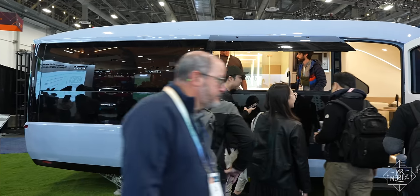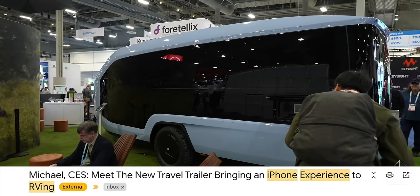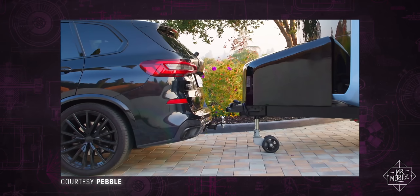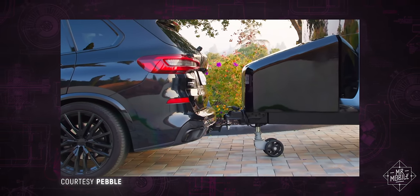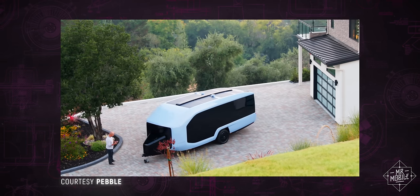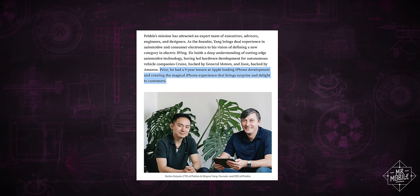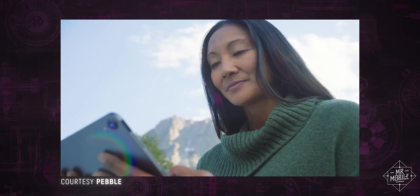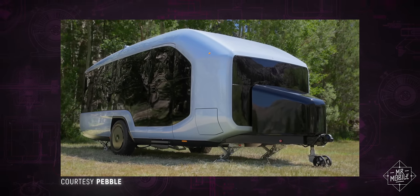The Pebble Flow got a lot of buzz ahead of the show, because it's being marketed as the iPhone of RVs. Which is a little weird, because with features like a dual-motor drivetrain, self-parking, and being able to hitch itself to your truck, I feel like a better pitch would be the Tesla of RVs. But maybe the fact that Pebble's CEO is a veteran of nearly a decade at Apple has something to do with it. As someone who's never RV'd before, I'm definitely intrigued by the remote control and Insta-Camp features.